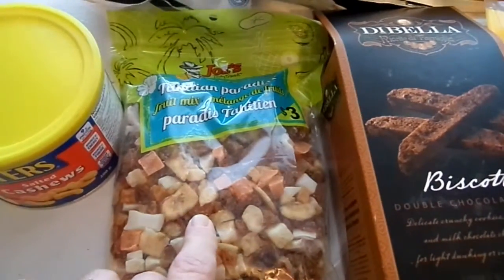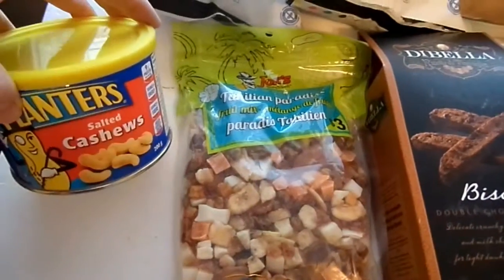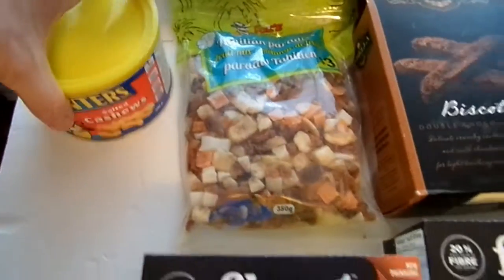And then just a pack of this trail mix — this fruit mix we're going to call it — and a can of cashews. These are great for munching along the way.